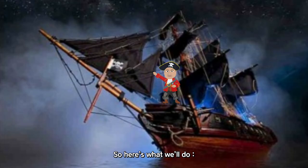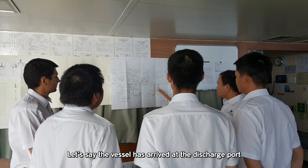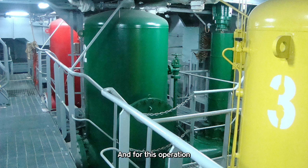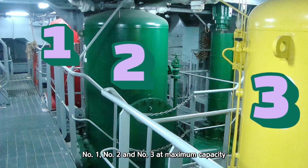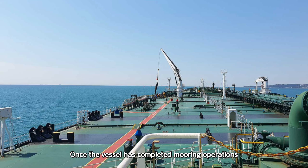So here's what we'll do. We're going to walk through the operation using a hypothetical scenario. Let's say the vessel has arrived at the discharge port, fully loaded with cargo. And for this operation, we're planning to run all three cargo pumps — number one, number two, and number three — at maximum capacity.